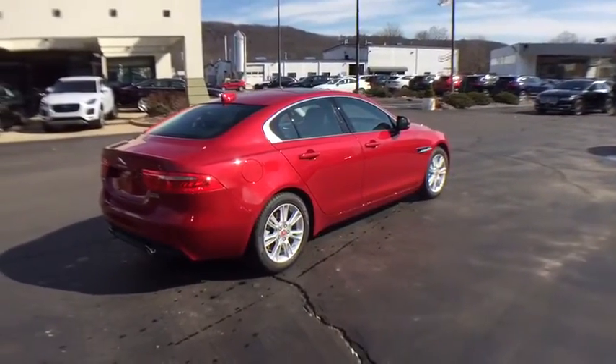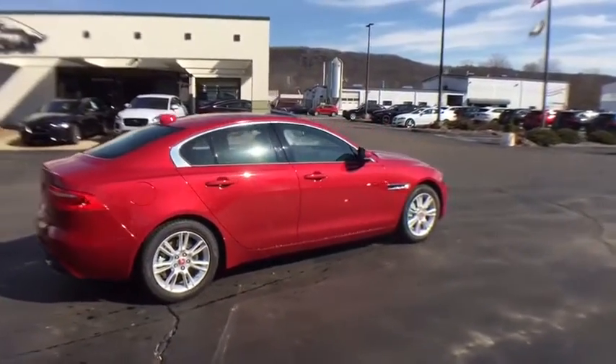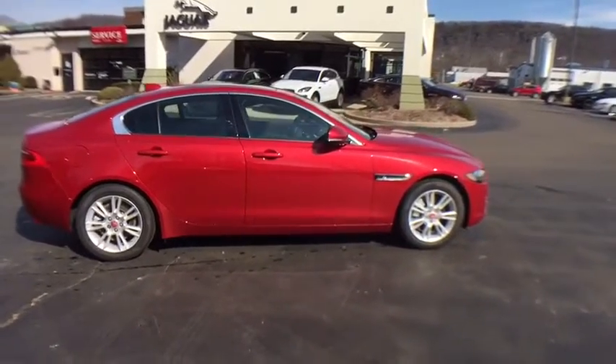Power steering, auto dimming rear view mirror, keyless start, cruise control, floor mats, four wheel disc brakes, aluminum wheels.